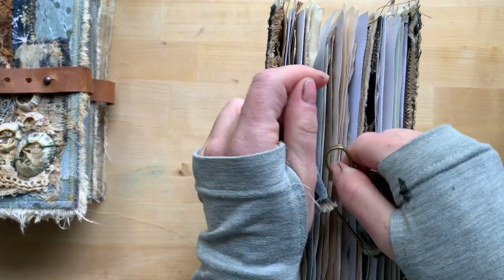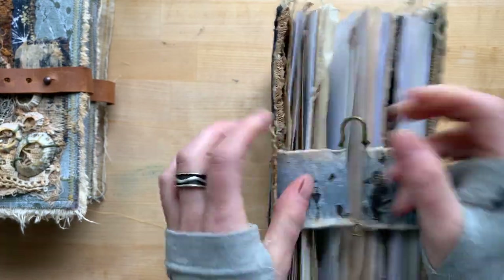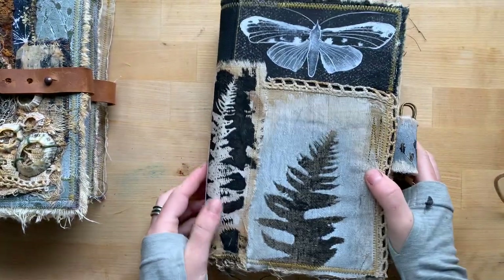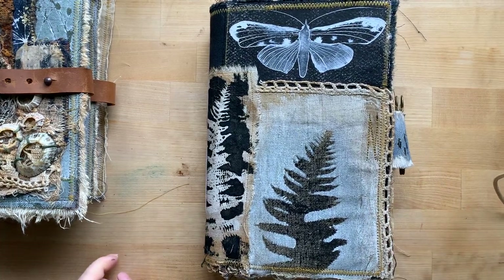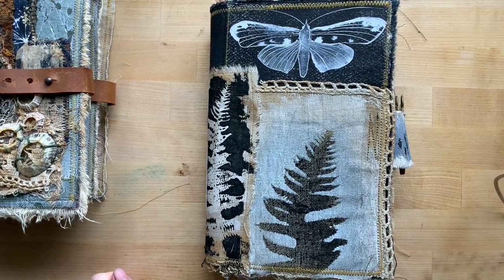And I will put them on Etsy. That's it for today — thank you for looking, have a nice weekend, enjoy the spring, and I will see you next time. Bye!